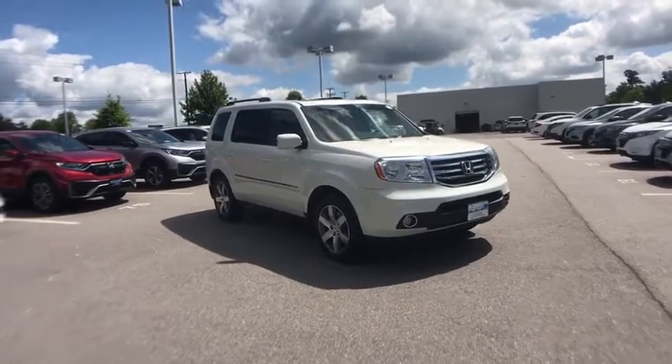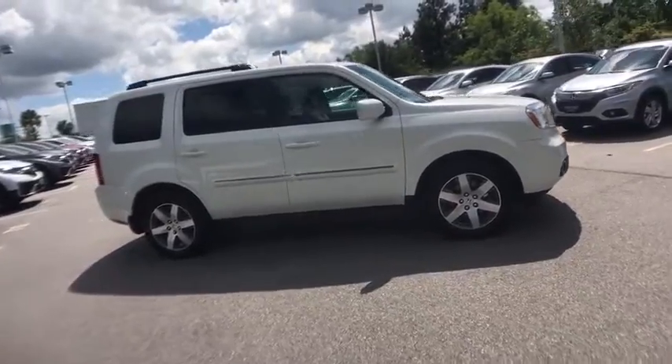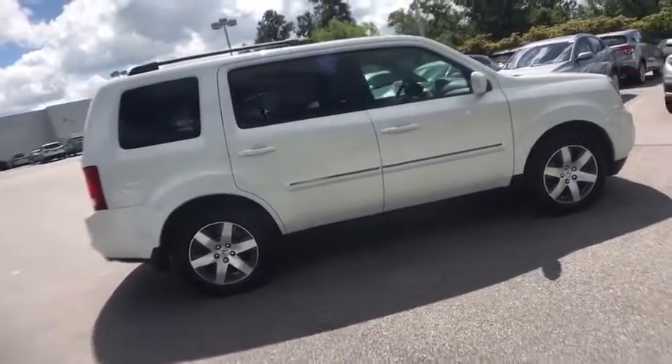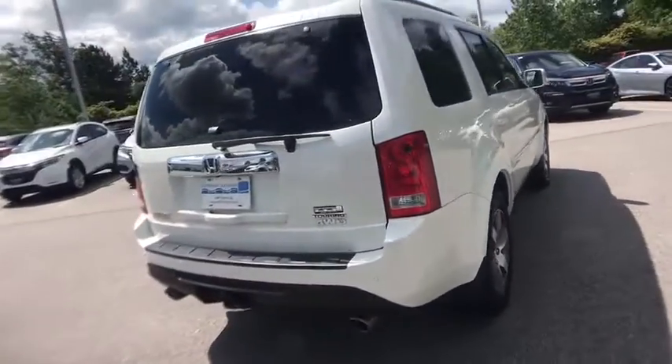You are going to love the 2014 Honda Pilot. Optimal utility. Indulgent interior. Powerful performer. You'll be ready for almost anything in the Honda Pilot.